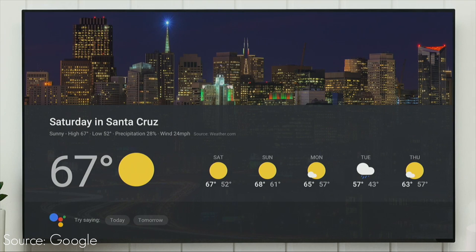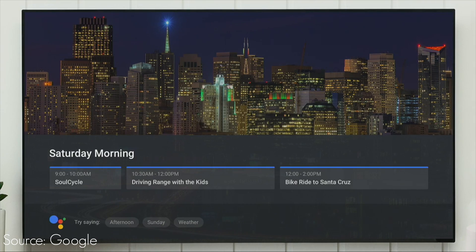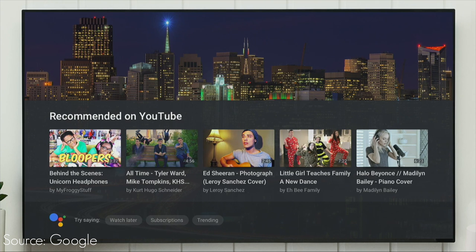Google Home will now display different results on your TV via Chromecast or Android TV. So if you want to see weather results, what's on your agenda for the day, movie results, or what's trending on YouTube, you can actually do that with Google Home on your TV. Multi-user recognition is another feature they talked about — one person says 'hey Google play my playlist' and it plays their playlist, then another person says the same thing and it plays their playlist. So if you have multiple users, it'll be able to detect who exactly is talking and give them their specific results.